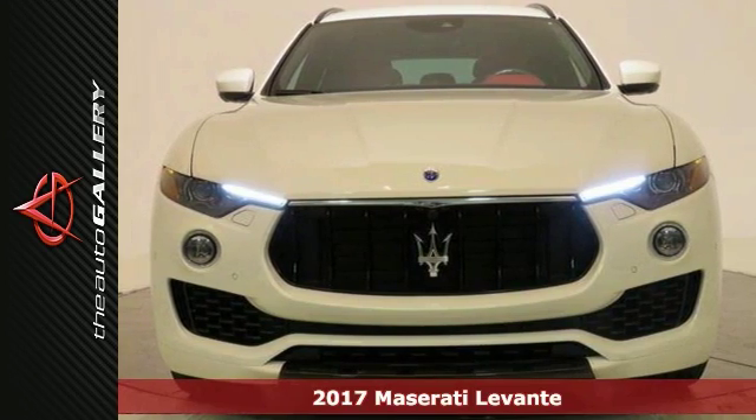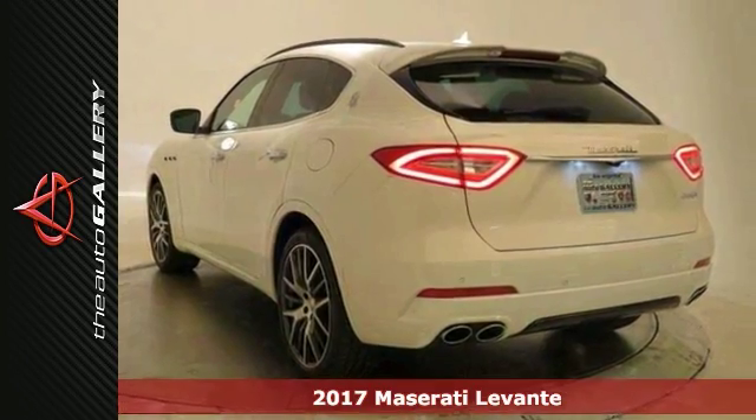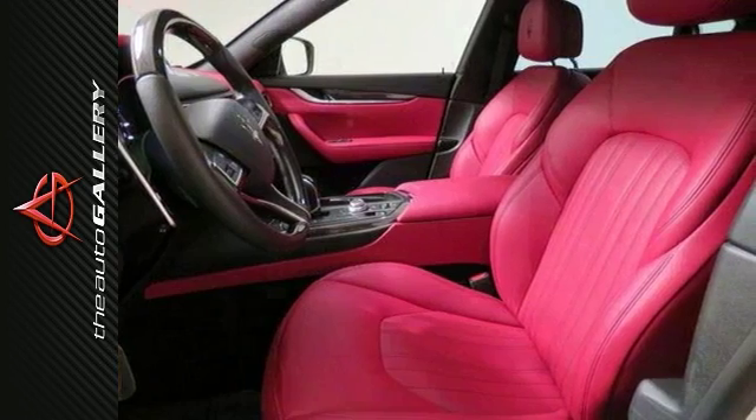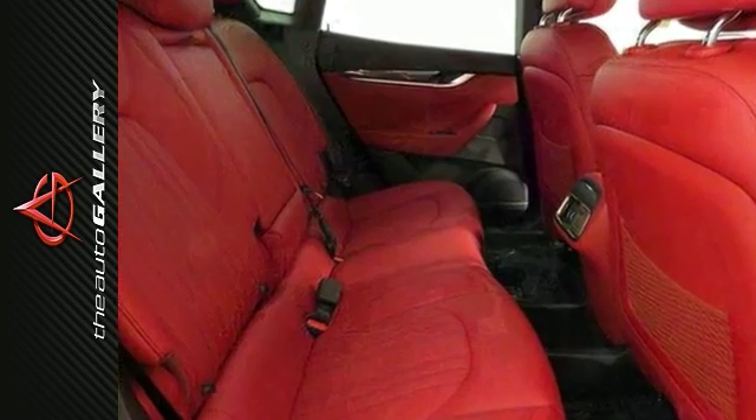This 2017 Maserati Levante is your very own bombshell, fine-tuned just like you. Based on the platform of the Quattroporte and Ghibli sedans, it's Maserati's first ever SUV. It reflects all the luxury and comfort associated with the Italian mark.